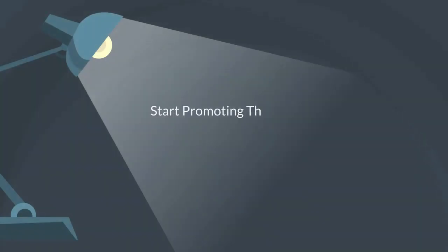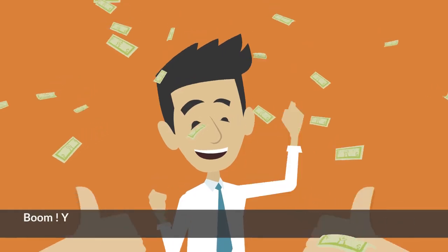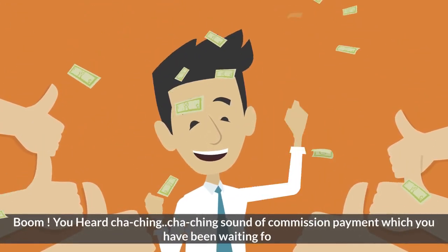Step 4: Start promoting the list with affiliate and digital product offers using the swipes and killer headlines provided. Boom. You'll hear the cha-ching sound of commission payments that you have been waiting for.